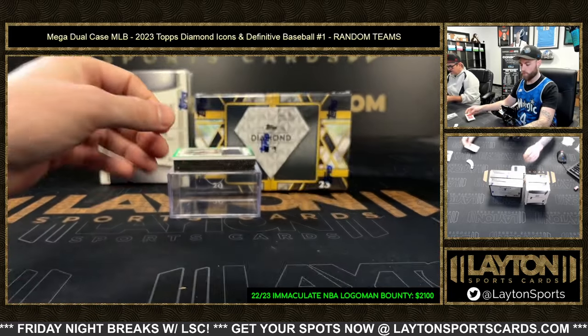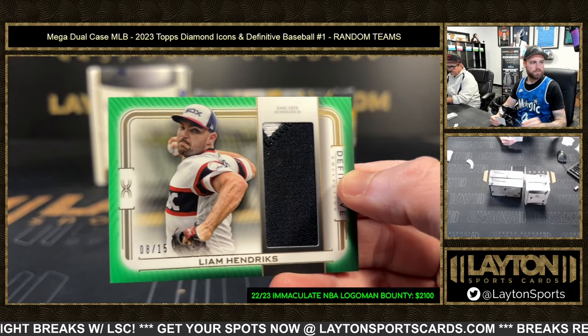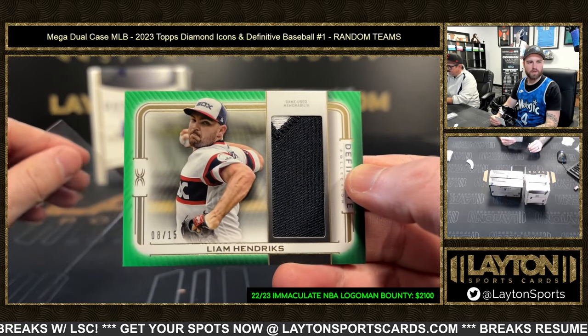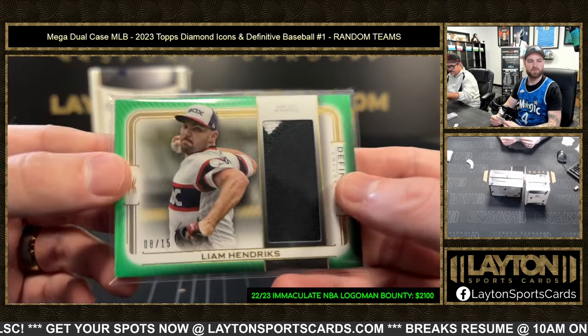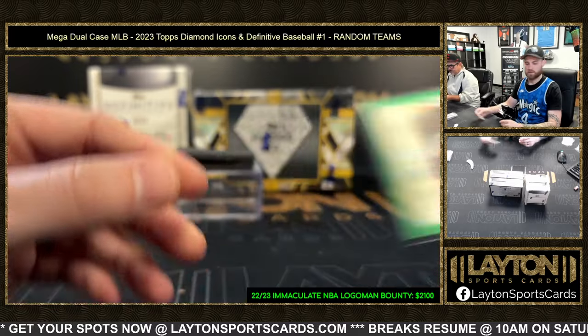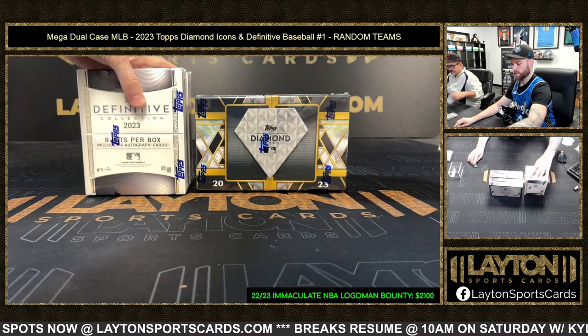There was a rich pull — someone pulled the one-of-one Ichiro/Ohtani book on Wednesday. There's a Hendrix the 15 patch for the White Sox. Yeah, they pulled the dual auto book — I think that's what he was telling me.